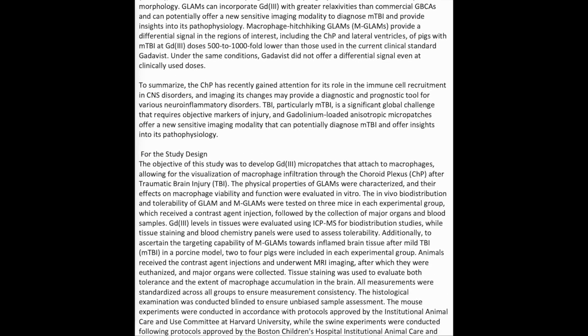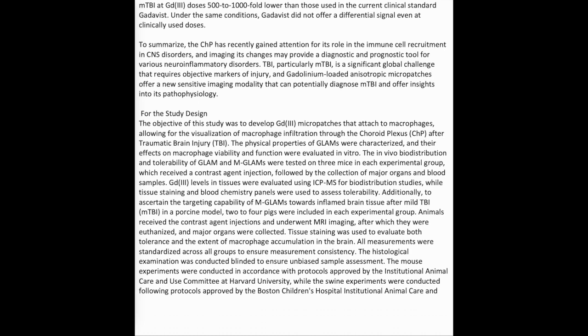To summarize, the CHP has recently gained attention for its role in immune cell recruitment in CNS disorders, and imaging its changes may provide a diagnostic and prognostic tool for various neuroinflammatory disorders. TBI, particularly mild TBI, is a significant global challenge that requires objective markers of injury, and gadolinium-loaded anisotropic micropatches offer a new sensitive imaging modality that can potentially diagnose mild TBI and offer insights into its pathophysiology.